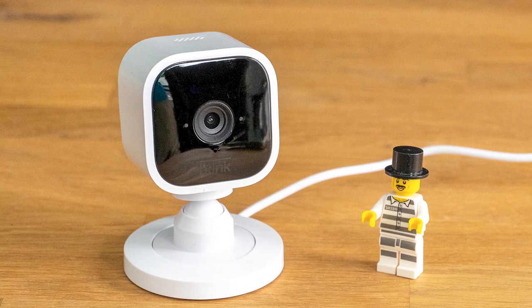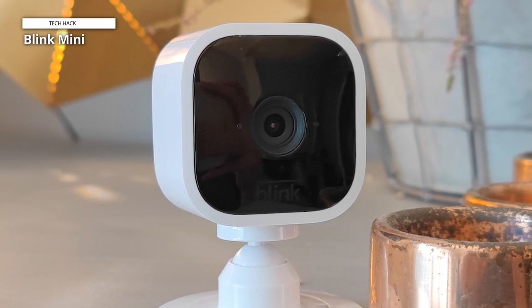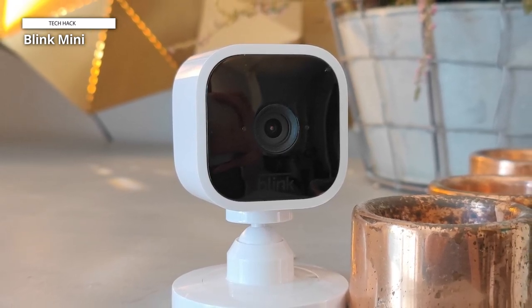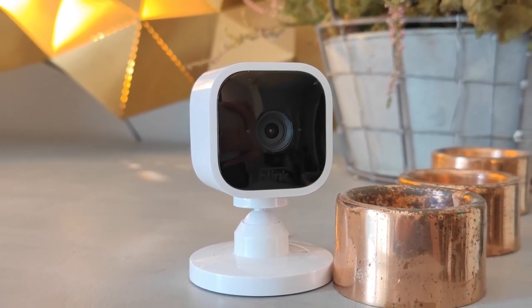To easily set up the camera, simply plug it in, connect it to Wi-Fi, and follow the setup instructions included in the free Blink Home Monitor app. Also, as this Blink Mini is Alexa-friendly, you can use voice commands to activate live view, arm and disarm your camera, and do other operations by pairing it with a compatible Alexa-enabled device.